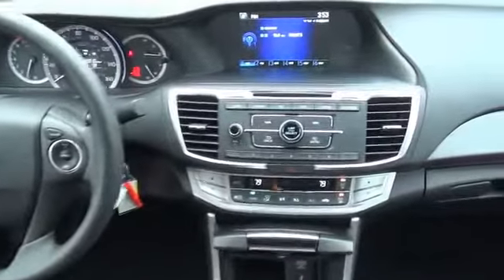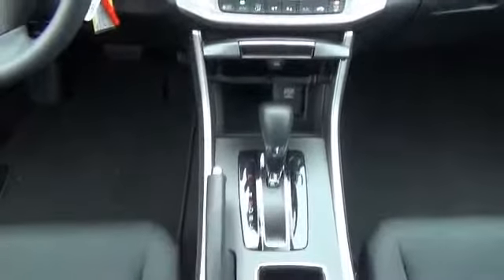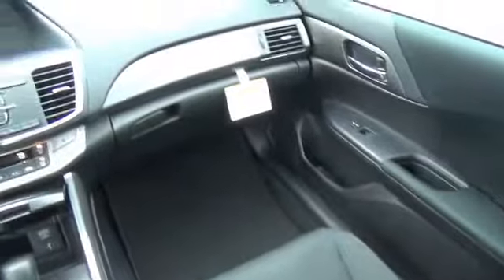An MP3 player. Rest easy knowing this vehicle comes with a Carfax Vehicle History Report from Carfax, the most trusted provider of vehicle history information. Great quality at a great price. Call or click to contact us today.